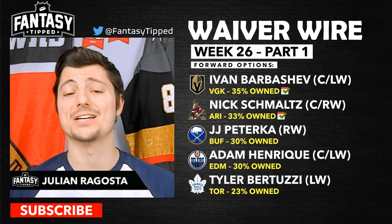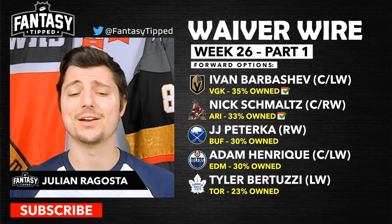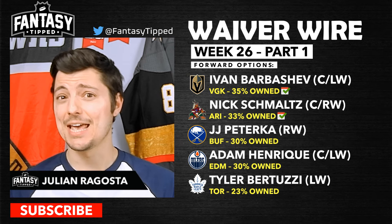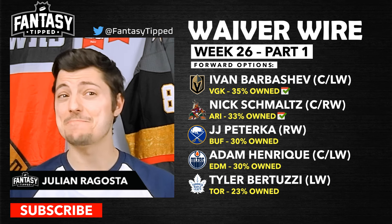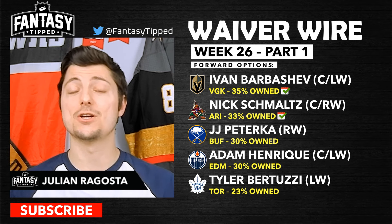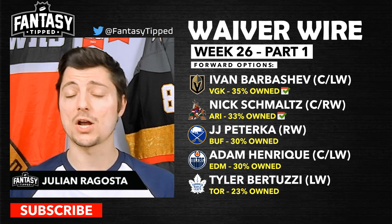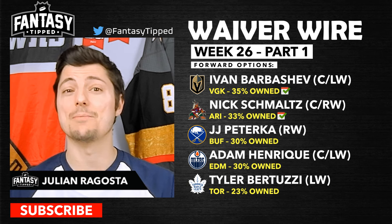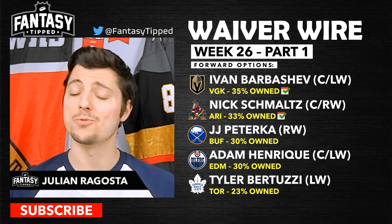Nick Schmaltz of the Arizona Coyotes is insanely hot right now; playing top line and top power play minutes with Clayton Keller, definitely a good add. JJ Peterka is insanely hot, playing in the top six in Buffalo plus top power play. Adam Henrique — the Oilers have a decent schedule this week and an even better schedule in the second half, making Henrique a really good add. Tyler Bertuzzi is still playing on the top line with Auston Matthews and Max Domi; when Marner comes back, expect Domi to be demoted, not Bertuzzi.